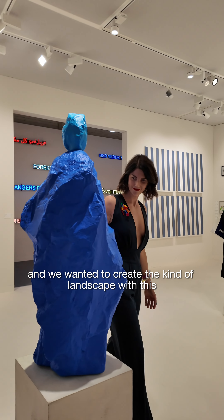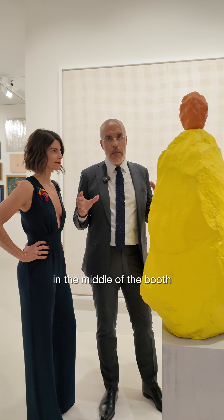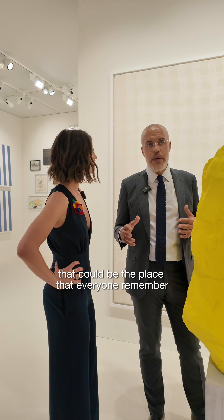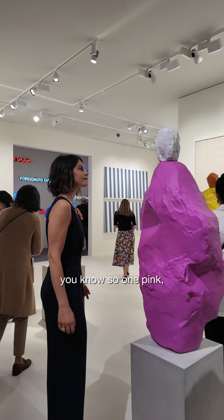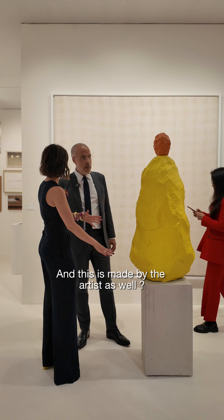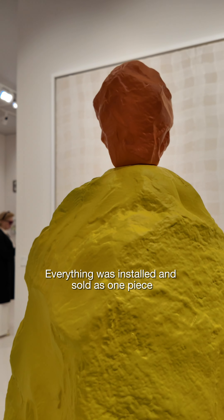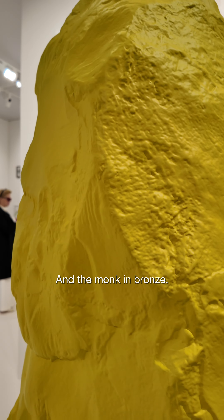We wanted to create a kind of landscape with these three monks in the middle of the booth, and ask some people who could be at the place that everyone remembers, you know. So one pink, one blue, and one yellow. And this is concrete — made by the artist as well. Everything was installed and sold as one piece. So the pedestal in concrete and the monk in bronze.